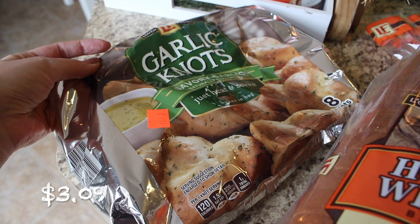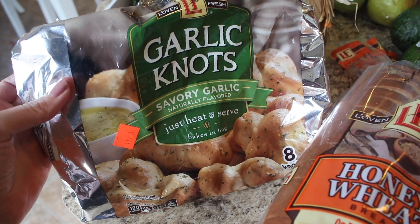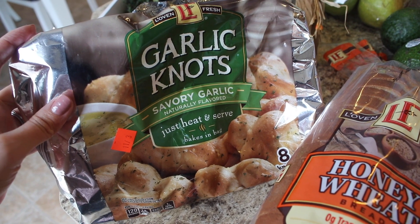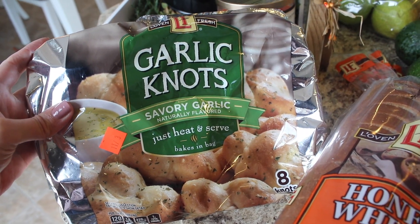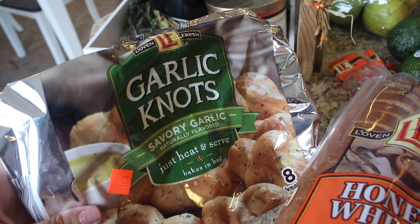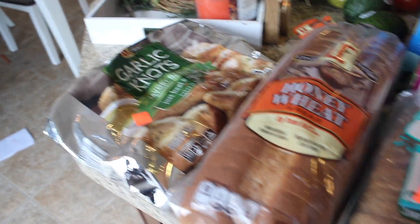I also picked up some honey wheat bread, some garlic knots — these are so good. I got these a couple weeks back and threw them in the freezer. They're so soft and yummy, they taste like they're from a pizza place. I definitely recommend those.